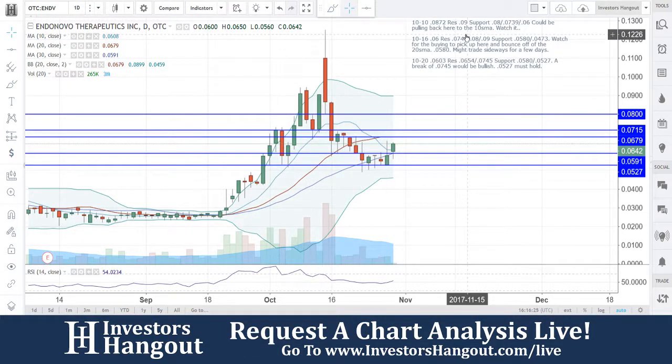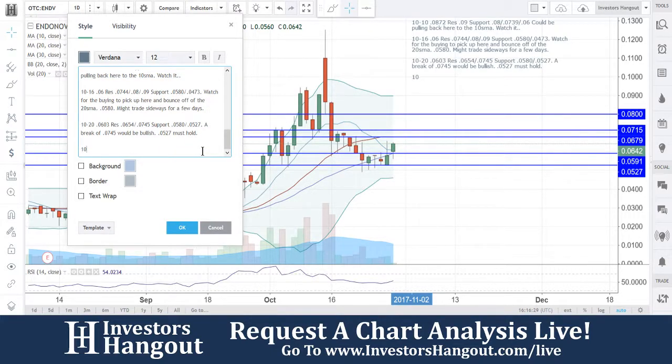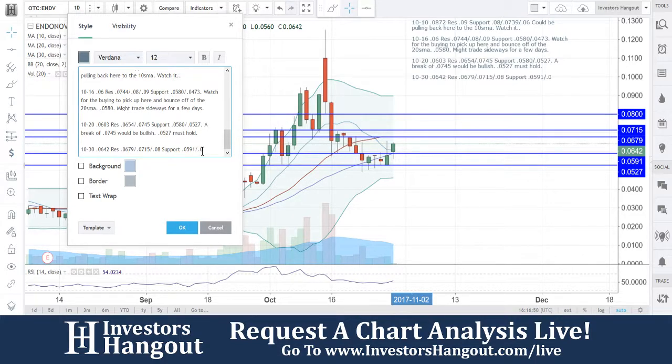We know what we're watching for now. Getting that return off that 0.0527, starting to make its way higher. Currently at 0.0642, the resistance levels to watch are 0.0679 followed by 0.0715, and then 0.08.